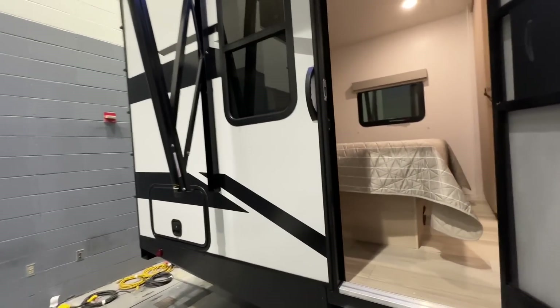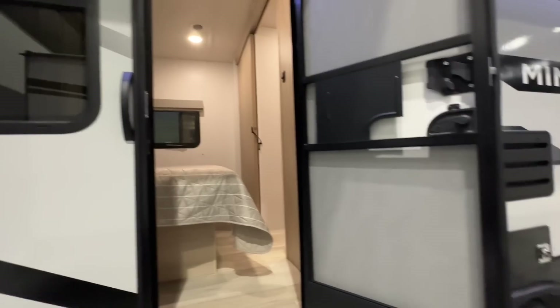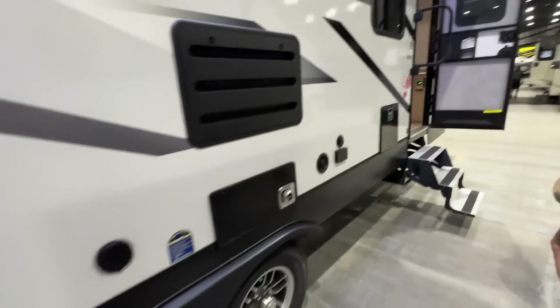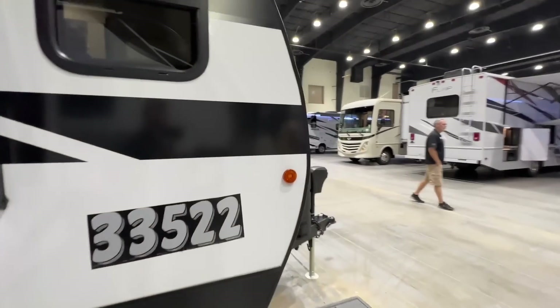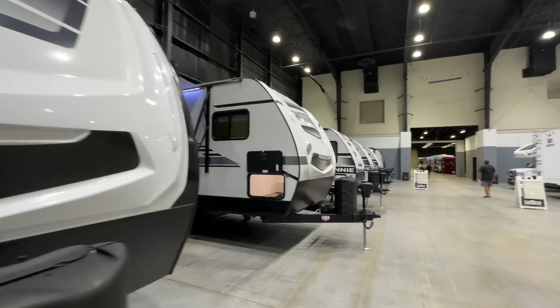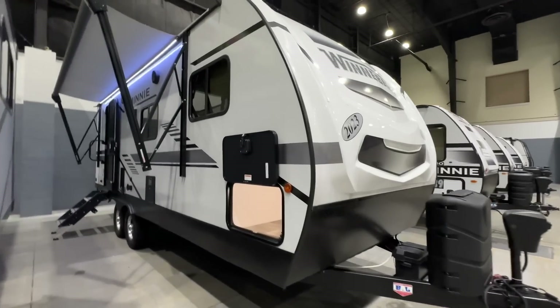I see some people in there — it's got the bed in the rear. They all have dual doors and dual axles. This is a 25-footer priced at $33,000. And oh look, here's a single-door model — let's check this out.